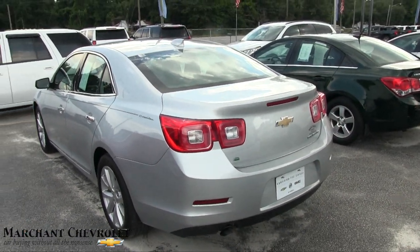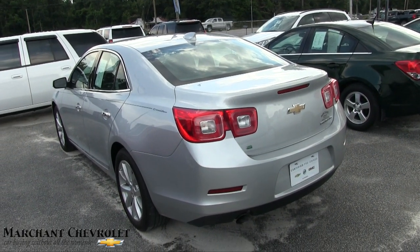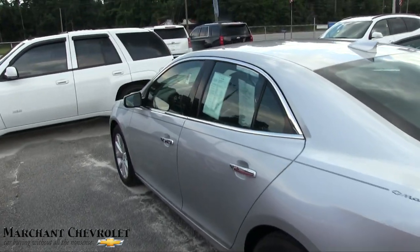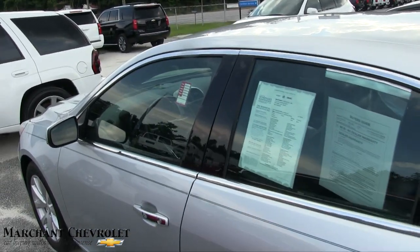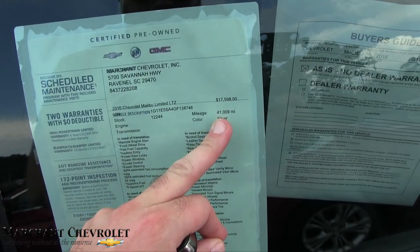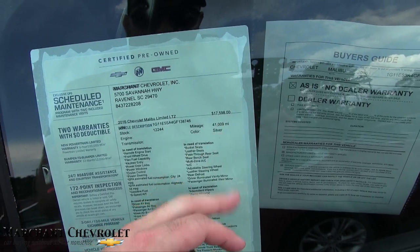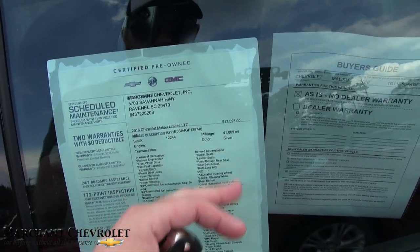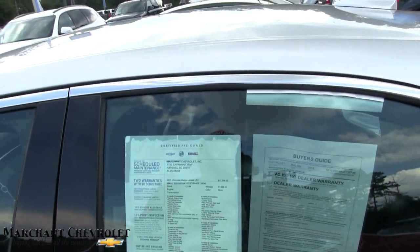No backup camera — another thing I don't understand. It's an LTZ but it doesn't have a sunroof or a backup camera. I thought the LTZ was a fully loaded model. Anyways, 41,009 miles on it. $17,598 is the price, so that's a really good price for a 2016 LTZ with 41K on the mileage and a certified pre-owned warranty.